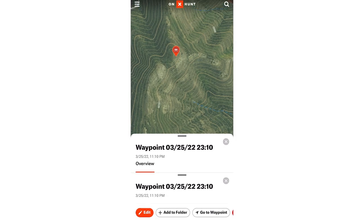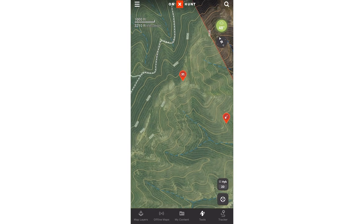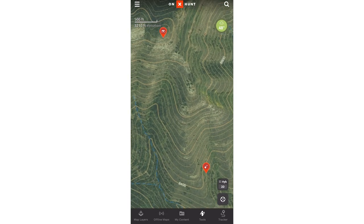I can mark out great glassing locations, places where I've seen deer movement or animal movement, and I can use that to help me strategize my hunt and mark animals as I see them. So before I go in for a stalk, I can mark an animal, and then when I get into position and start moving on the ground.